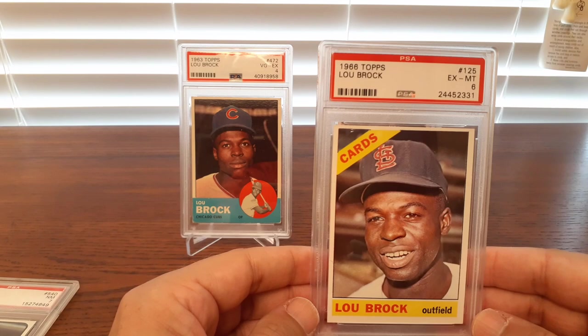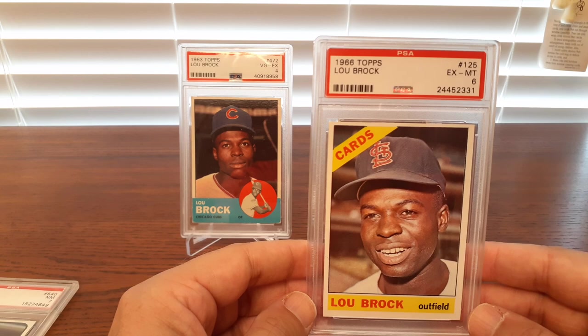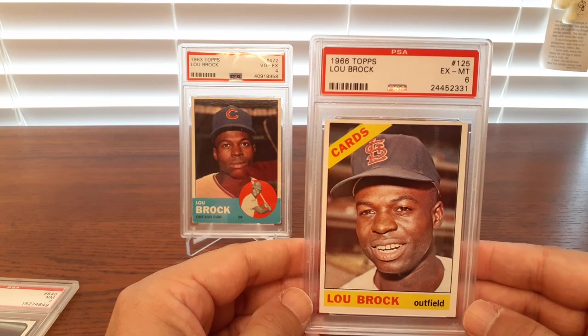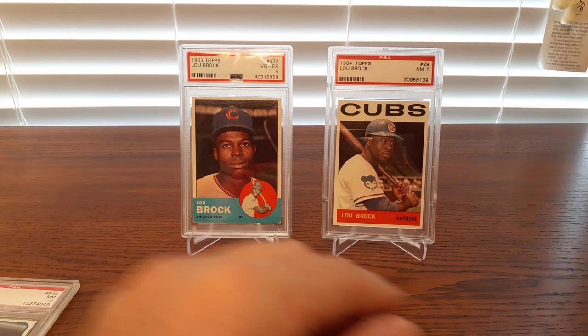This '66 card looks so much better than the 6 grade suggests. This thing has got razor-sharp corners and edges — the centering is a little bit off and that's the only thing holding it back. The person probably submitted this with no qualifiers. This was probably an 8, slightly OC at best, and they came back with a 6 — because this is just a clean card for a 6. I couldn't imagine a 6 looking any better than that.